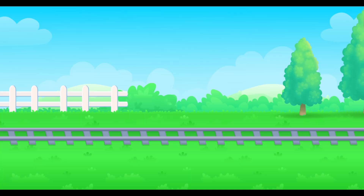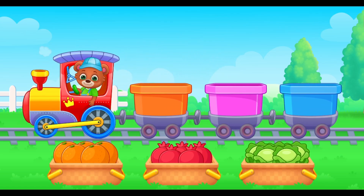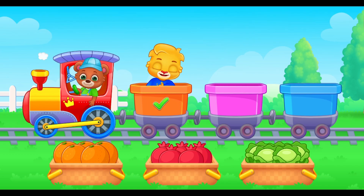Another stop for the train. Nine oranges for number nine. Count back. Help me load the train! Nine! Eight! Seven! Six! Five! Four! Two! Thank you for helping me!